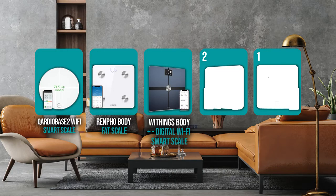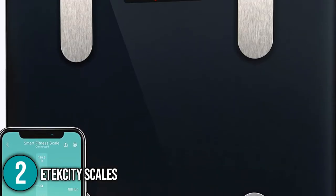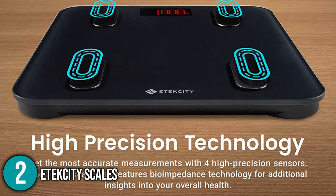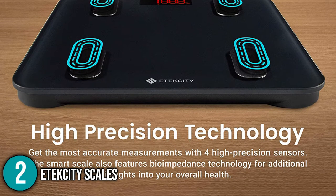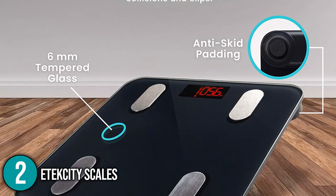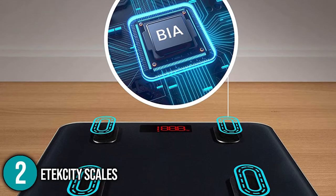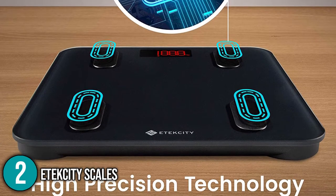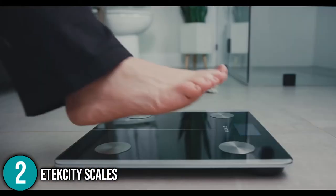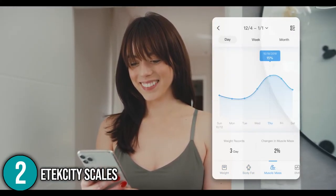The smart scale coming in at number 2 on our list is the Ettec City Scale. In its accuracy testing, the Ettec City Scale functioned perfectly and was consistent throughout. Its 8mm thick clear glass sits on top of four high precision sensors, and it has non-slip rubber materials on its small legs, making it safe to use on more slippery hard surfaces. Like all of the scales our team tested, you can just step right onto this product to measure your weight. It relies on bioelectrical impedance analysis technology, which involves sending a low, non-harmful electrical current throughout your body, and it determines the flow rate, which can be slower in fat and faster in muscle and water.